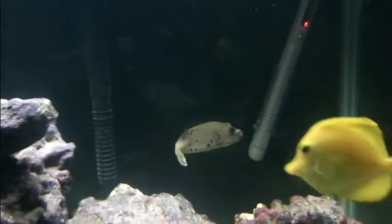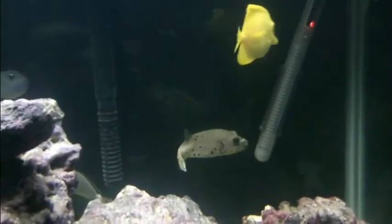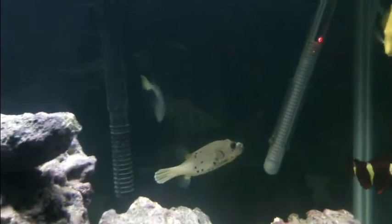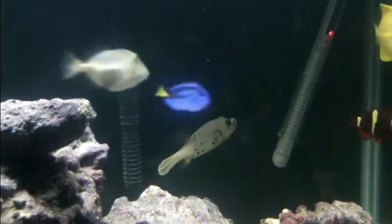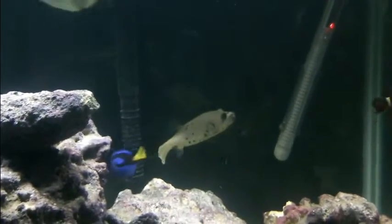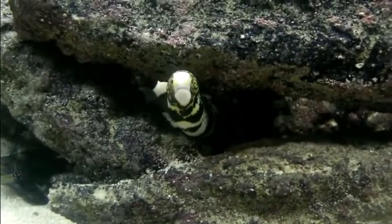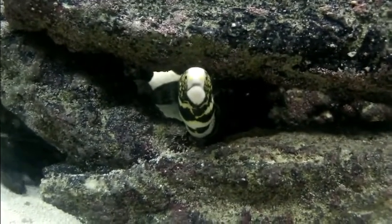Here's a mandarin that eats frozen food — pretty cool, huh? Alright, thank you for watching. Meet my glory eel, the snowflake eel.